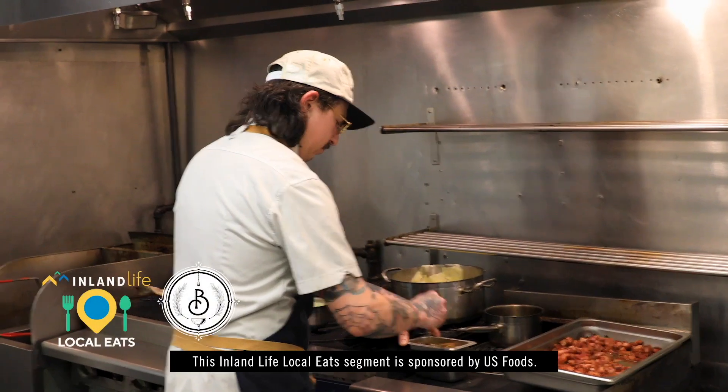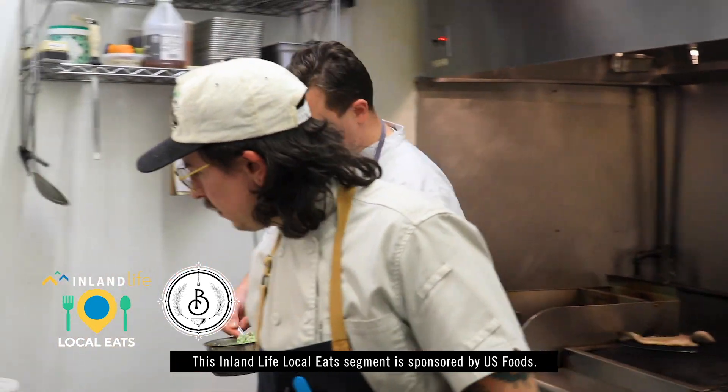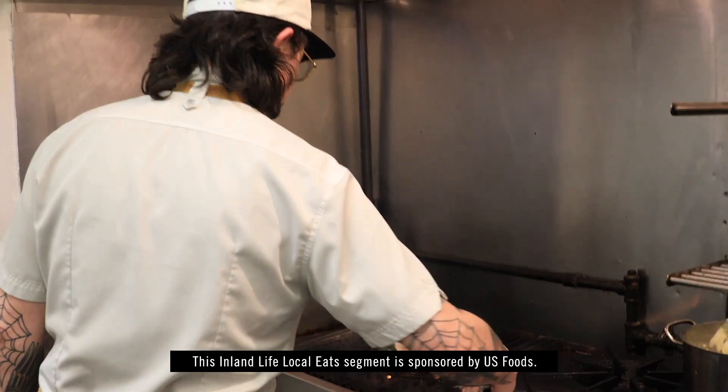How cool is it to get to be in a restaurant and work with your brother and create this great food? It's a lot of fun. Our dad's a chef as well, so it runs in the family. We have slightly different styles, so it's cool bringing a little bit of everything.